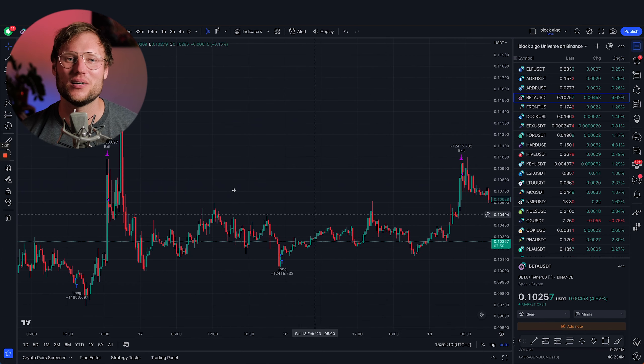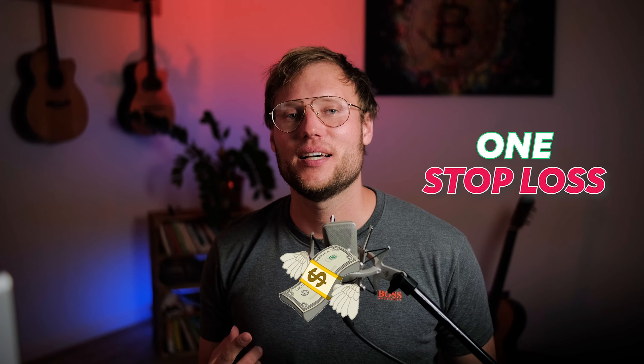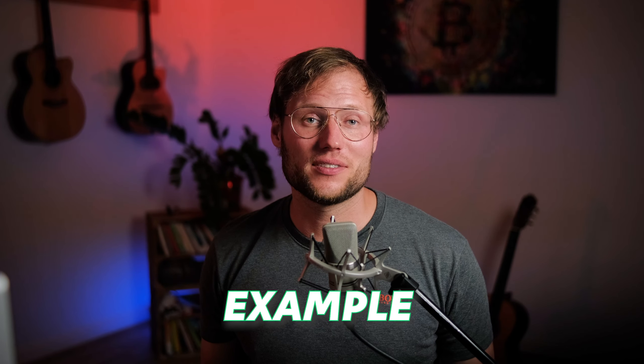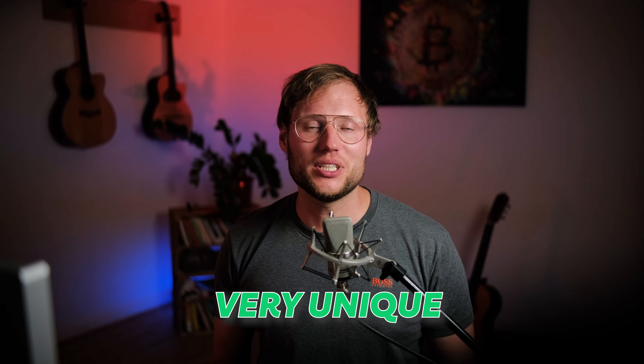We're going to look into more entries later. We've been experimenting with money management that uses only one stop loss and one take profit to make it all work with any bot trading platform you want to use. For example, with Tyson money management — which we'll talk about later — it's very hard to find a trading platform that can manage these very unique money management parameters.